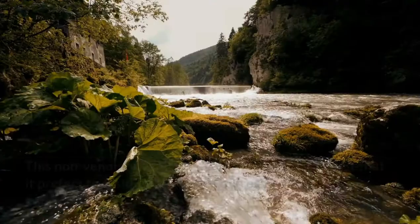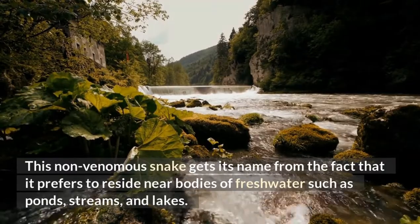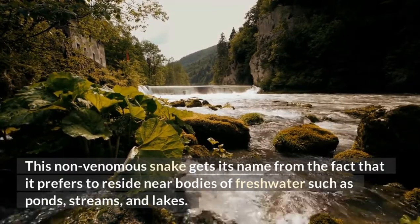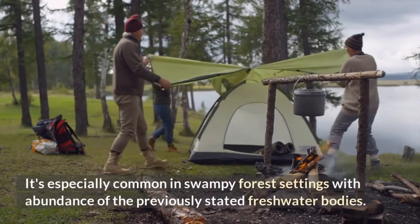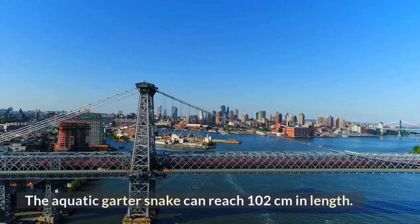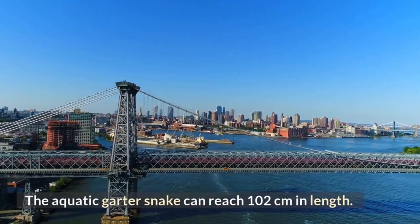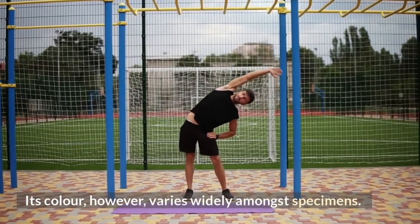Garter Snake in Water. This non-venomous snake gets its name from the fact that it prefers to reside near bodies of freshwater such as ponds, streams, and lakes. It's especially common in swampy forest settings with an abundance of freshwater bodies. The aquatic garter snake can reach 102 centimeters in length. Its color varies widely amongst specimens.